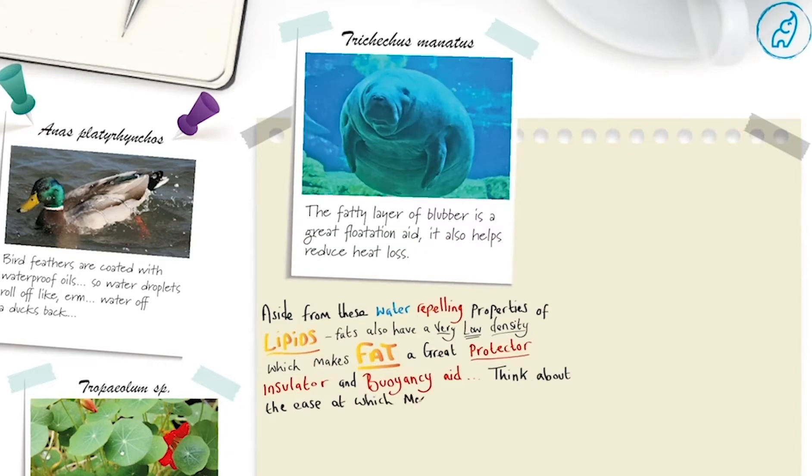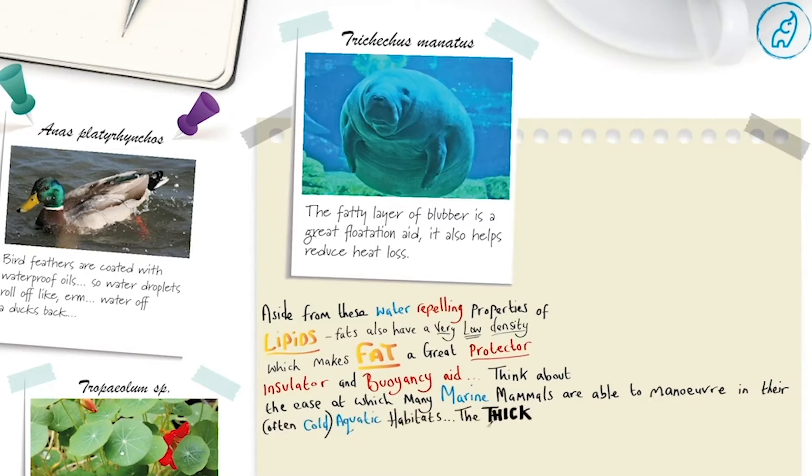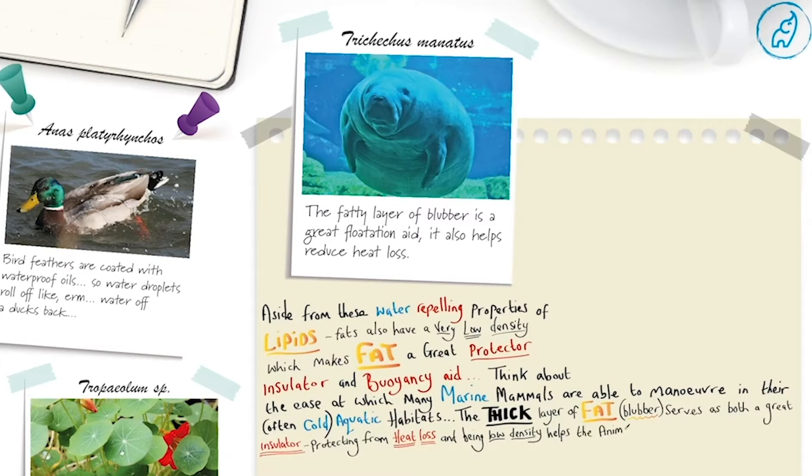Think about the ease at which many marine mammals are able to maneuver in their often cold, aquatic habitats. The thick layer of fat or blubber serves as both a great insulator protecting from heat loss, and being low density helps the animal float and move easier in the water.